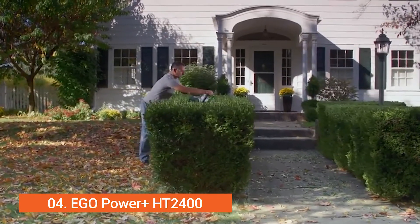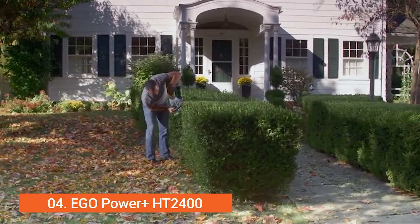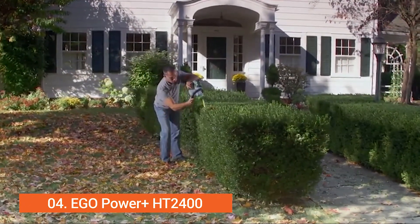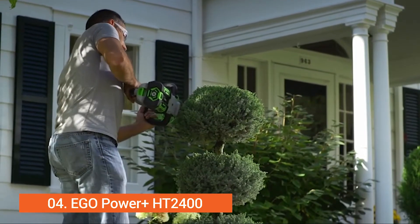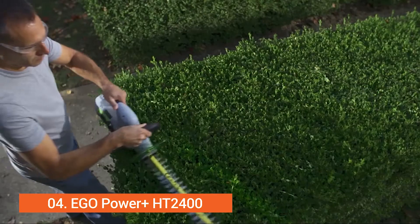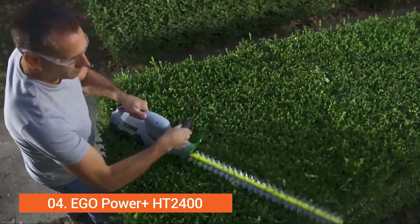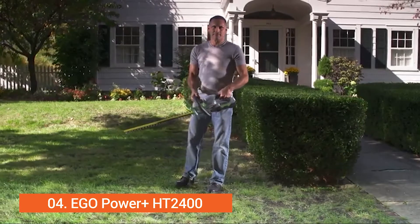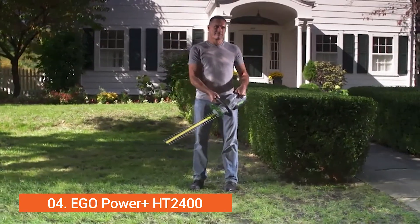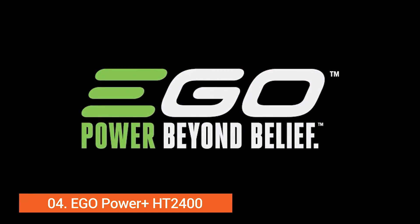Forget about the mess of extension cords. Feel the freedom of working around the yard with untethered power. So easy to use that a quick touch-up can be achieved in minutes. 56 volts of lithium-ion power give you everything you need to maintain your yard on your terms. The Ego 56-volt Power Plus Hedge Trimmer — part of the Ego Power Plus system. Power Beyond Belief.